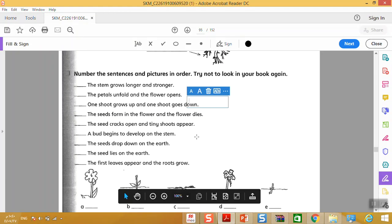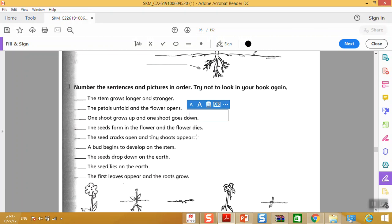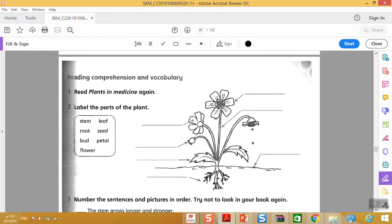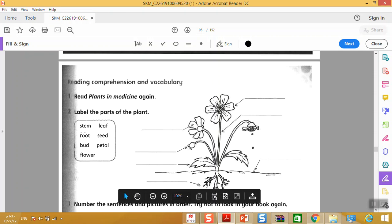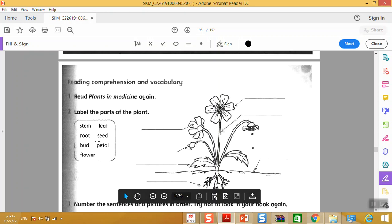Page ninety-three. Look at this plant and label the parts of this plant. You have the parts listed here: stem, leaf, root, seed. If you don't know the meaning of a word, you can go to the text or to the passage in order to guess the meaning. If you don't find the meaning, you can use your dictionary.